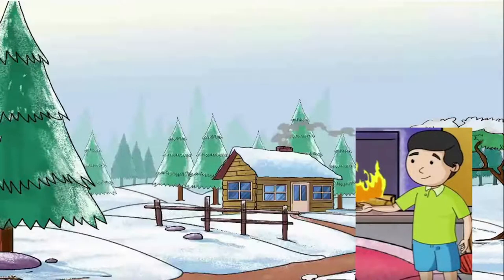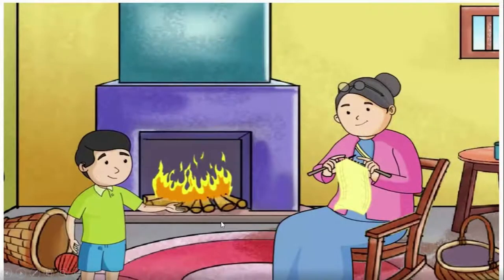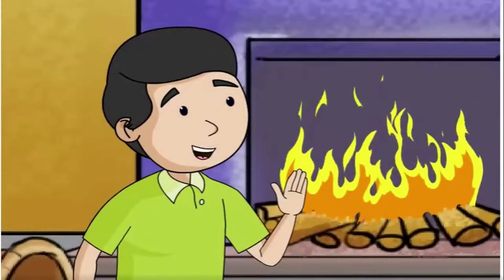Once upon a time there was a little boy named Nicky. One day he asked his grandmother to make him a pair of mittens to keep his hands warm in the snow. His grandma said she would make red mittens for him, but Nicky asked his grandmother — he wanted to have white mittens.